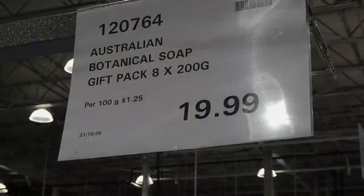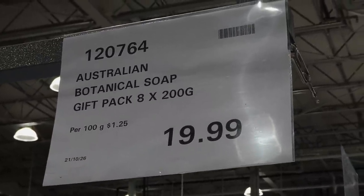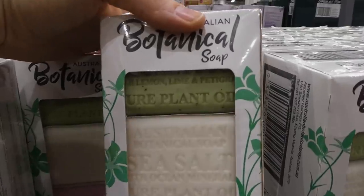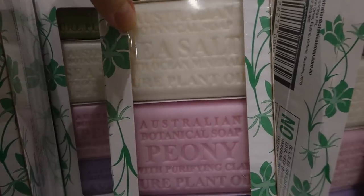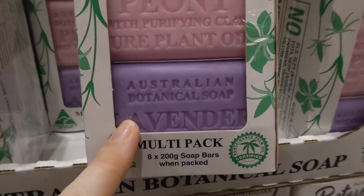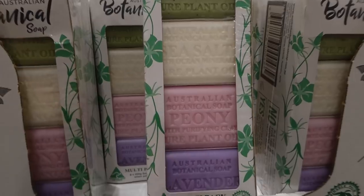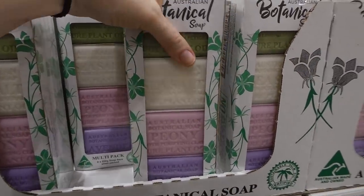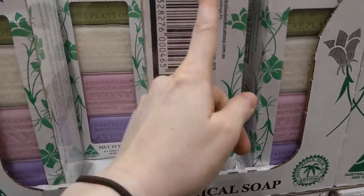Australian Botanical soap gift packs are now in store — a pack of eight 200-gram bars for $20. I can smell them just leaning against the display and they smell great. There's lemon lime, sea salt, peony, and lavender — you get two bars of each scent. They're really nice, really thick bars. I've used one of these before and felt like it lasted forever because they're so thick.